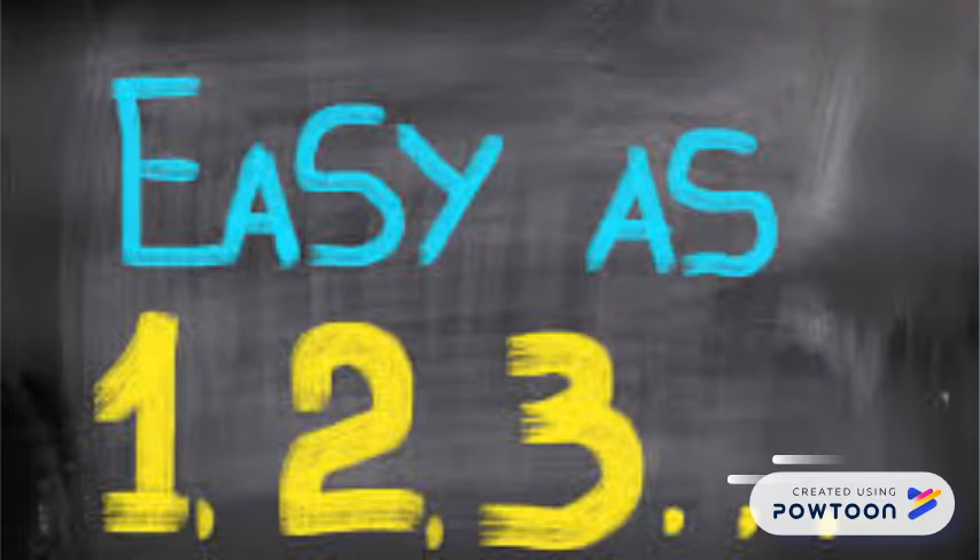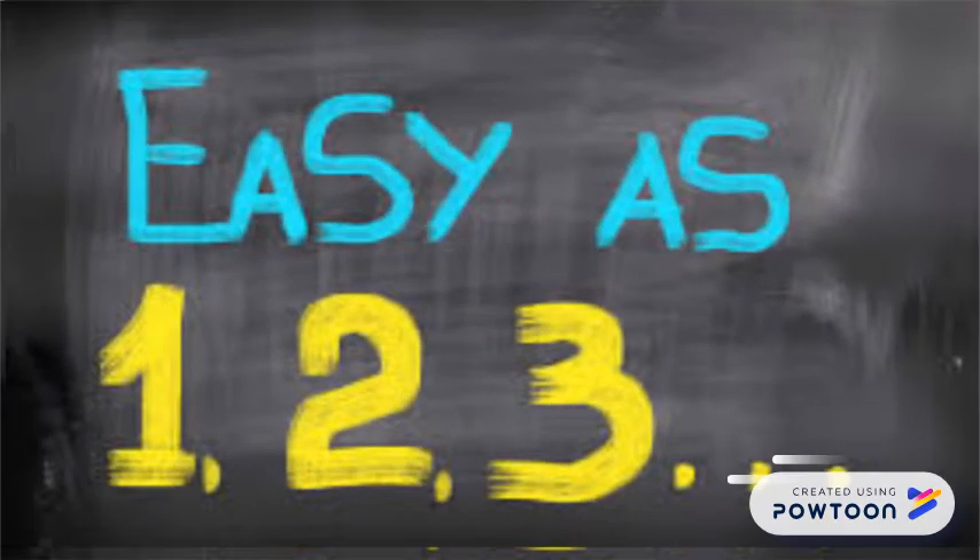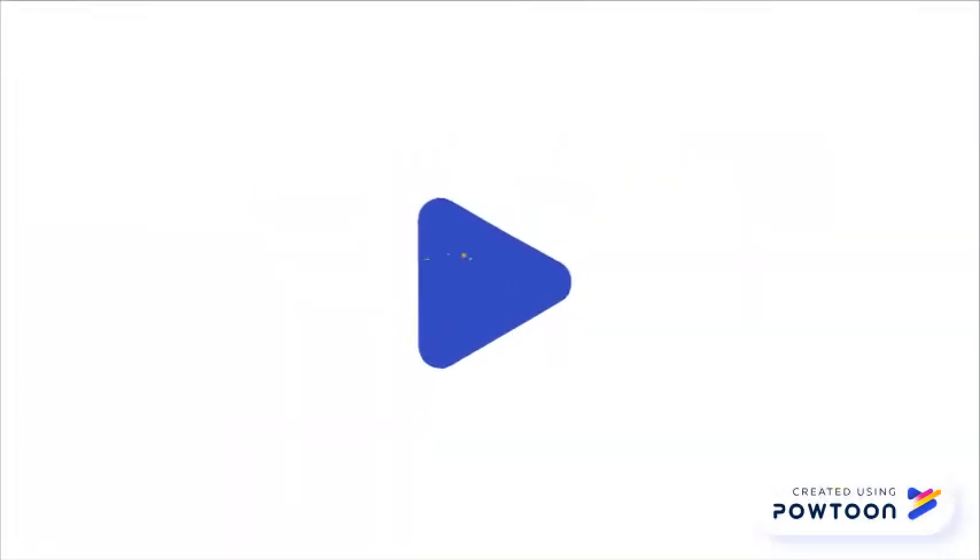ApolloBot also has other key features such as being easy to operate with voice command or away from home with the Robotastic mobile app. Thank you.